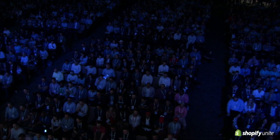Please welcome to the stage, Director of Product, David Molenkamp.